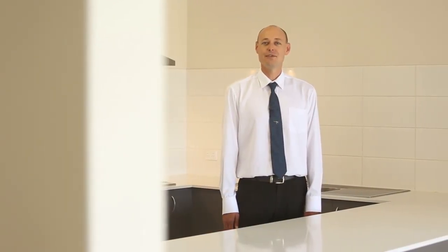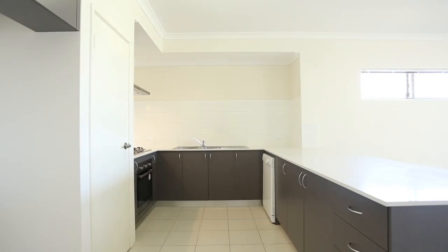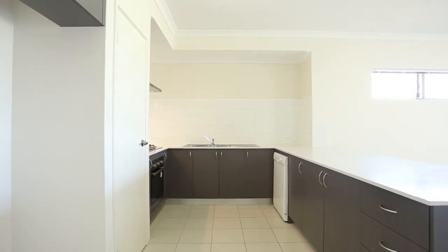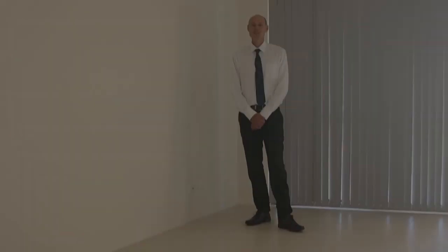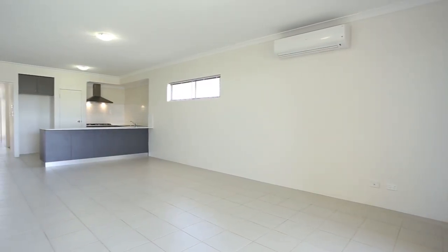This stylish kitchen features an extra-large stone bench top, perfect for preparing your next banquet. It also features soft-closed drawers, 900 cooker, stainless steel appliances, and it even has a dishwasher. The kitchen overlooks this spacious open plan dining and family room with the added bonus of a reverse cycle air conditioner.